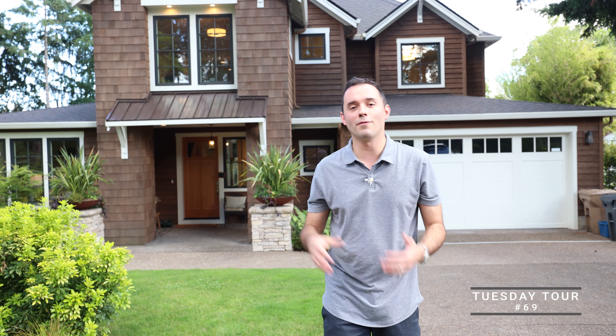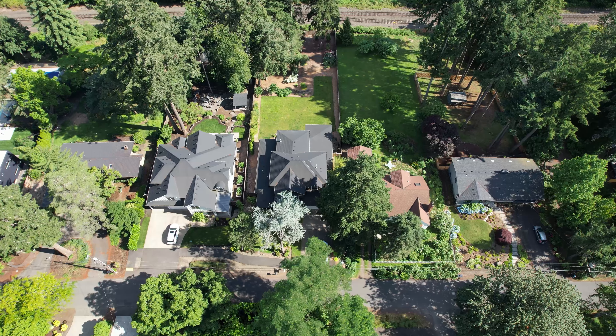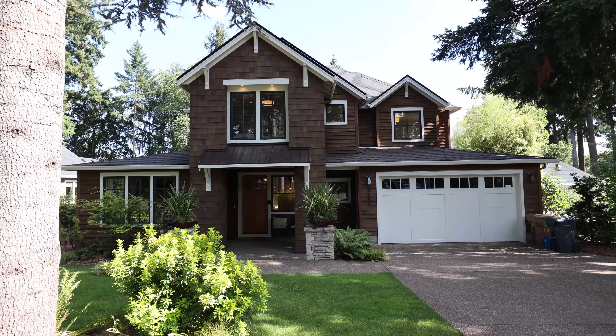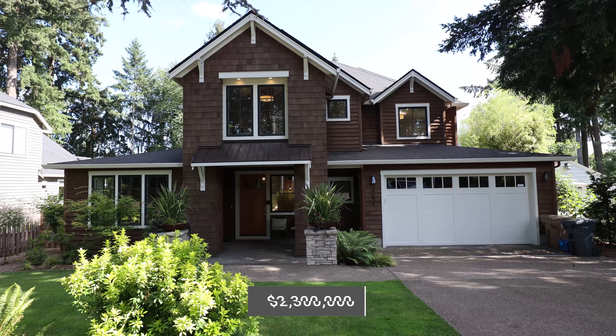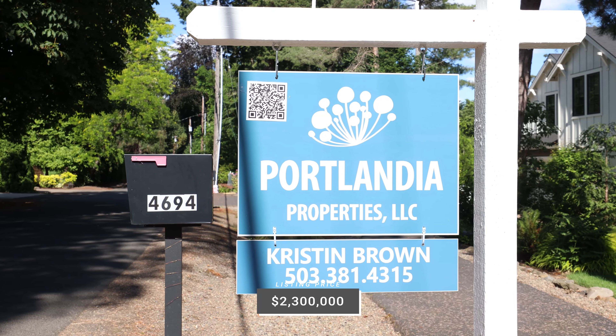Hey, what is up everyone? Matt Tercik here. Seth is not here with us this week, but we are still out. It is Tuesday and we are touring a fantastic listing here in Lake Oswego's Lake Grove neighborhood. This is 4694 Upper Drive.